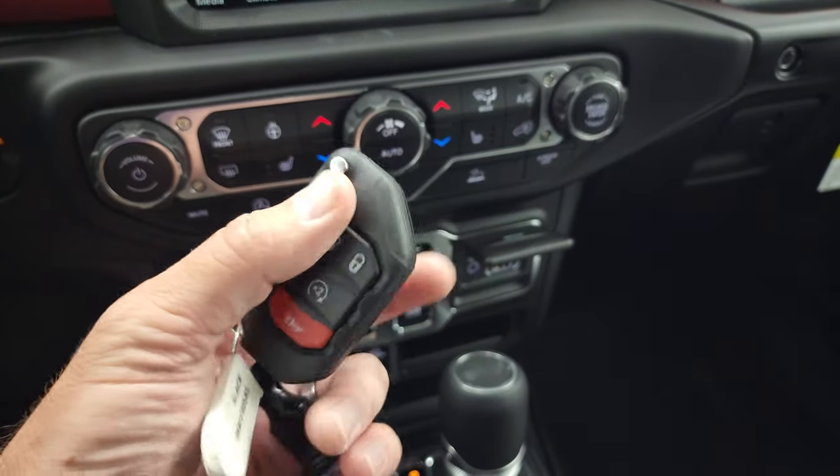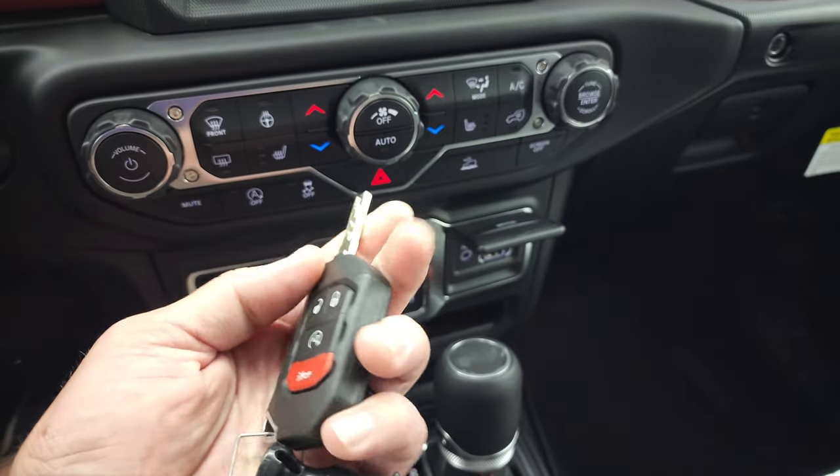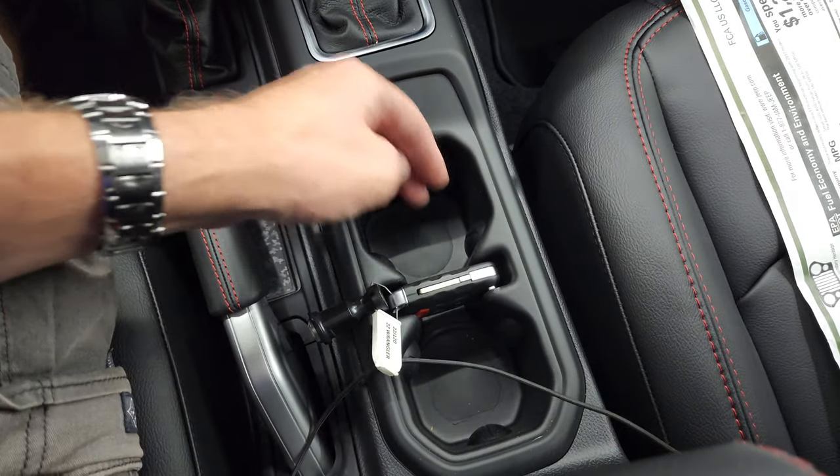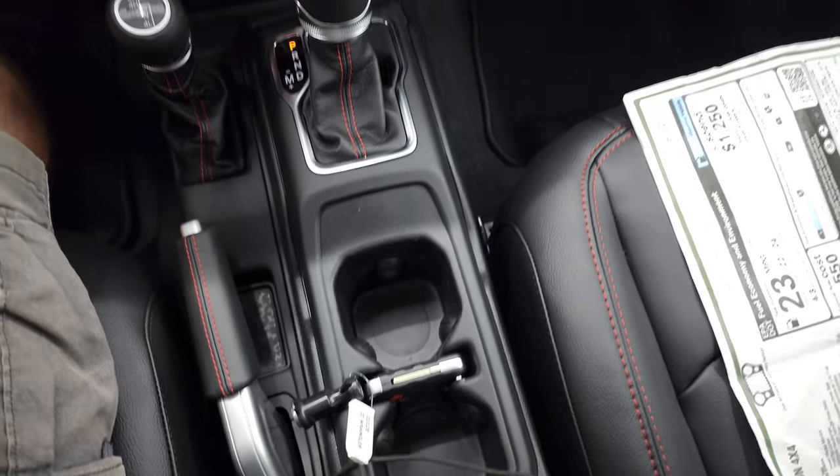Keyless entry — I always love these key fobs, they're nice and chunky. Remote start. And they fit right in your cup holder right there, which is pretty sweet.